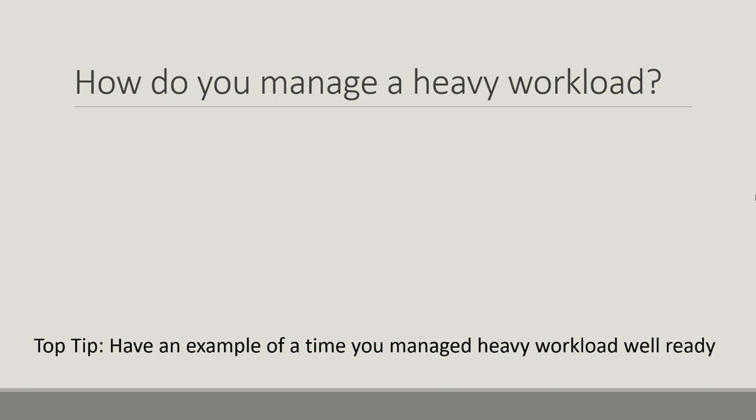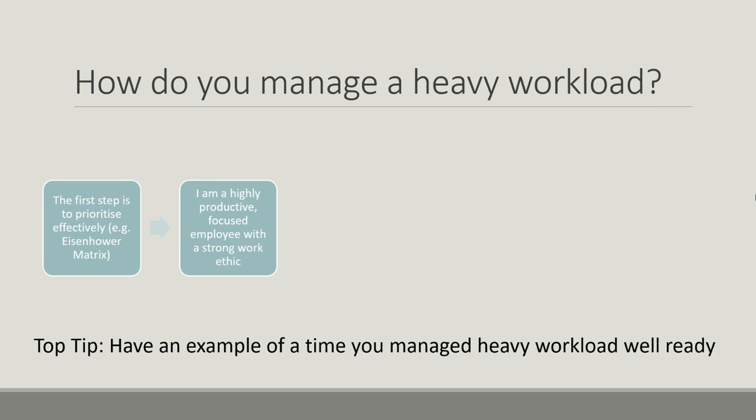The next question is: how do you manage a heavy workload? A top tip is to have an example of this ready, because they might ask 'tell me about a time that you had to manage a very high workload.' So think about a time you've had a really high workload and have that example ready to go. If you've got a heavy workload, the first step is to prioritize effectively. One technique that's really good for this is the Eisenhower Matrix — you might want to look that up and be able to discuss how you could use it.